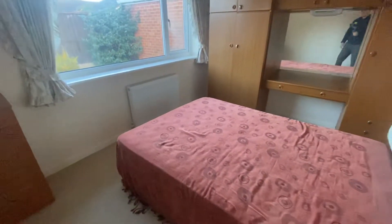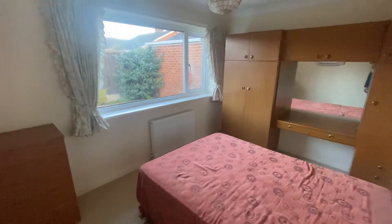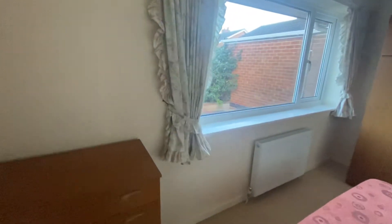This is bedroom number two, similar in size to bedroom number one, just a tad smaller, but still a brilliant sizeable room.